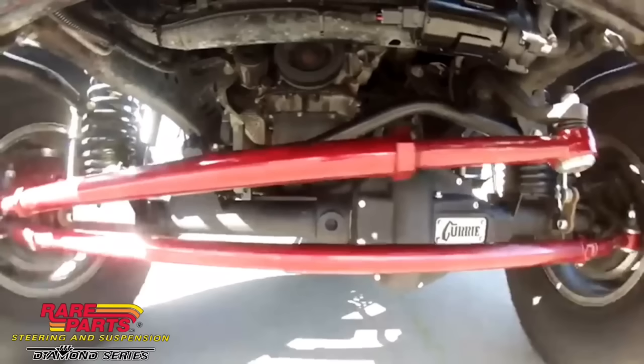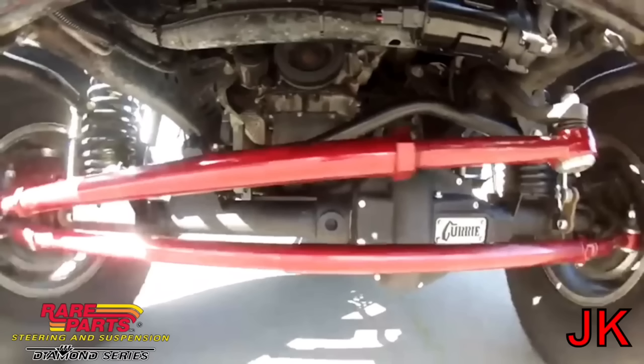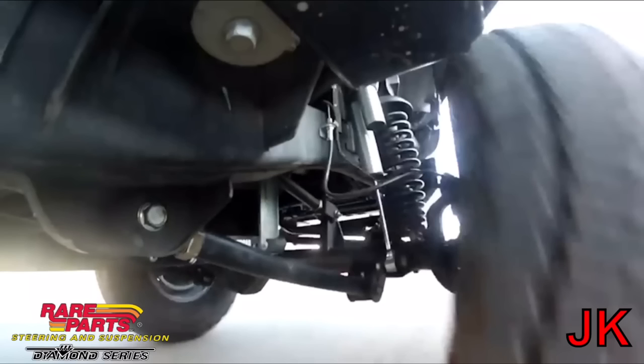Let's go back and take a look at Rare Parts Incorporated's JK Jeep. You can see this gentleman has upgraded most of his steering components — he's got a huge drag link, a big tie rod end, piggyback shocks, you name it. But after all the upgrades, he's still got death wobble. I'll explain why in just a minute, so make sure you keep watching.